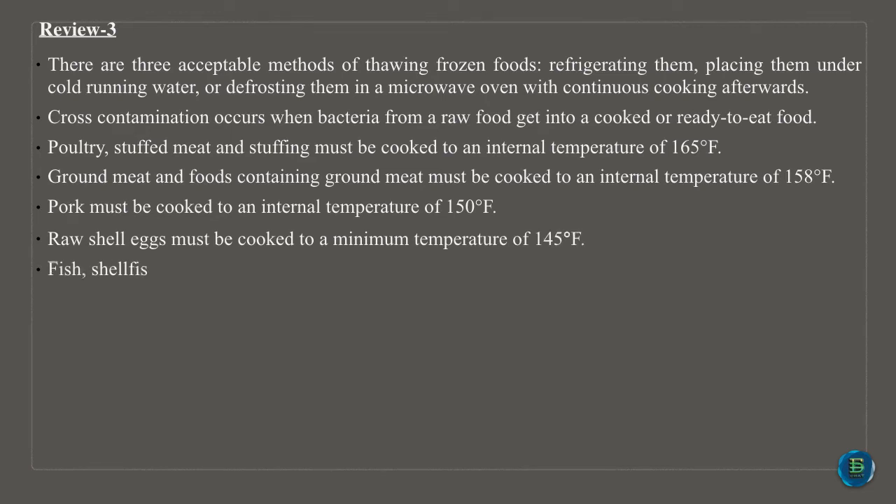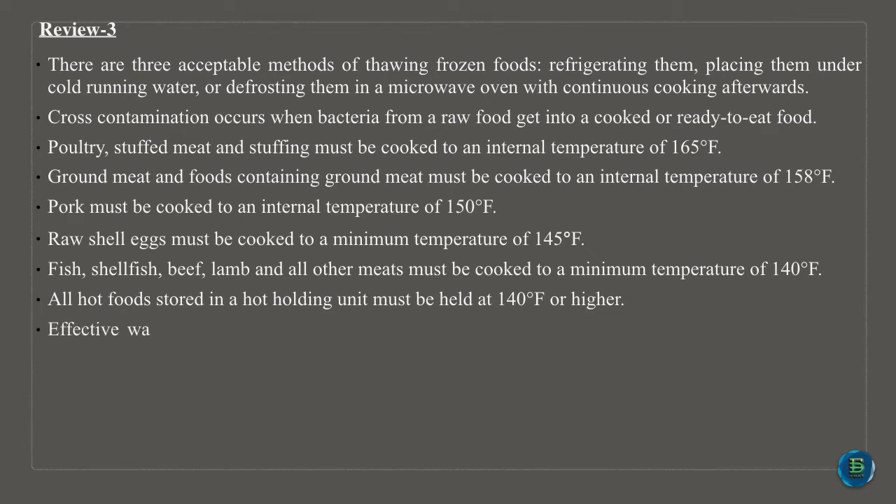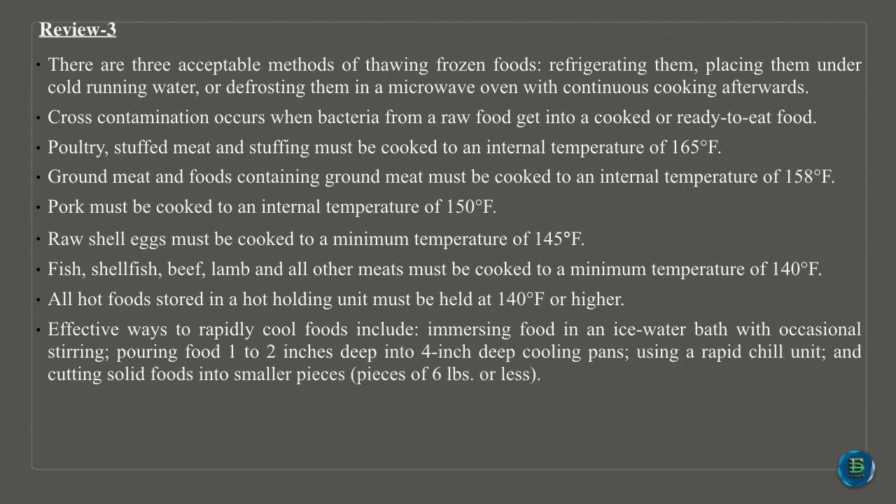All hot foods stored in a hot holding unit must be held at 140 degrees Fahrenheit or higher. Effective ways to rapidly cool foods include immersing food in an ice water bath with occasional stirring, pouring food 1 to 2 inches deep into 4-inch deep cooling pans, using a rapid chill unit, and cutting solid foods into smaller pieces of 6 pounds or less. Hot foods placed in the refrigerator for cooling must be covered only after they have completely cooled to 41 degrees Fahrenheit or below.